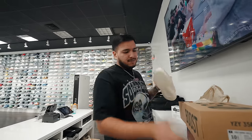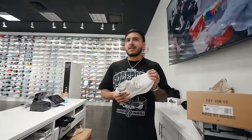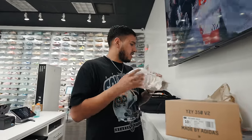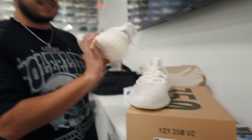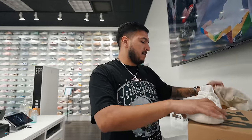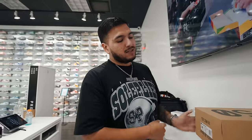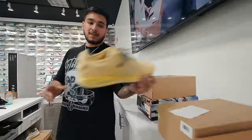Also picked up the Yeezy 350 Bones in size 10.5 — brand new — for $165. They're actually going under retail right now, which is wild since retail is around $215 to $220. These are one of the better 350s they did, along with the Onyx. We picked these up crazy under retail. Let me know what you guys think — market on these is over $350 in this size, so that was the best deal of the group.